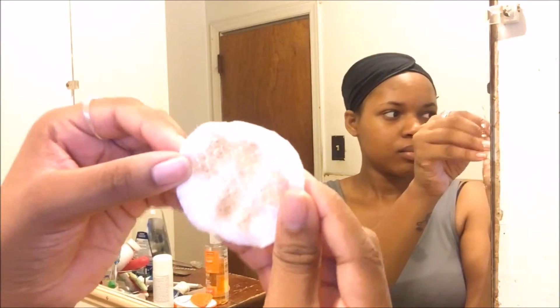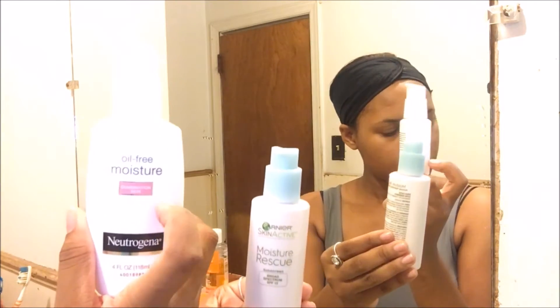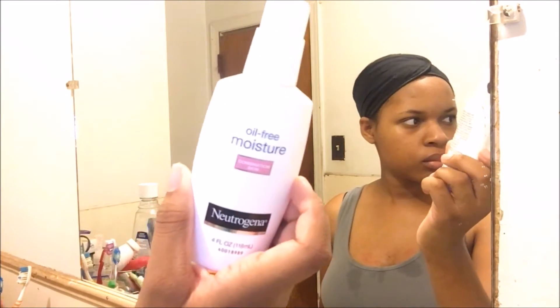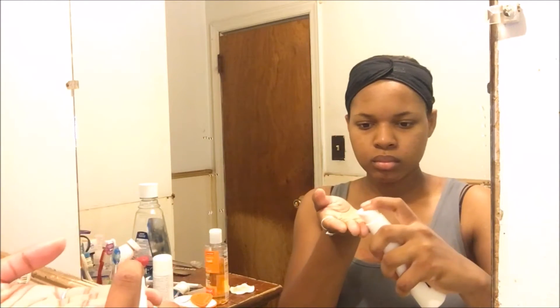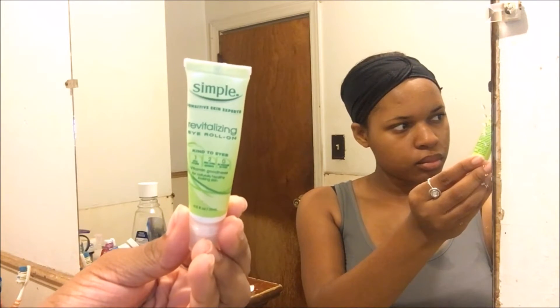Lately I've been using two different moisturizers — the Garnier Moisture Rescue, which has SPF in it, and the Neutrogena oil-free moisturizer for oily and combination skin, which doesn't have SPF. Today I'm using the Neutrogena one. It's supposed to control my oils, but I don't think it's doing that. It does moisturize my face and doesn't leave a weird texture.